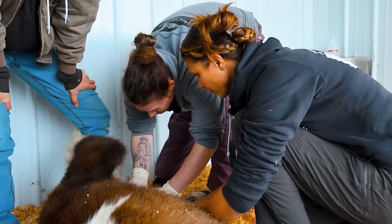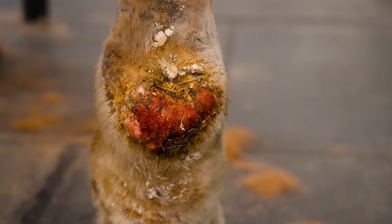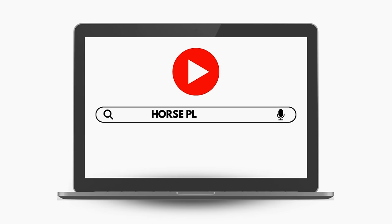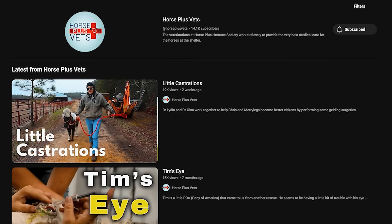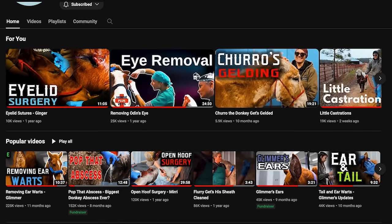If you enjoy watching veterinary medical and surgical procedures such as castrations, eye enucleations, and abscess lancing, go to our YouTube channel, Horse Plus Vets. We have no censorship on that channel. If you want to see all the details of us providing medical care to shelter animals, just go to YouTube and search Horse Plus Vets.